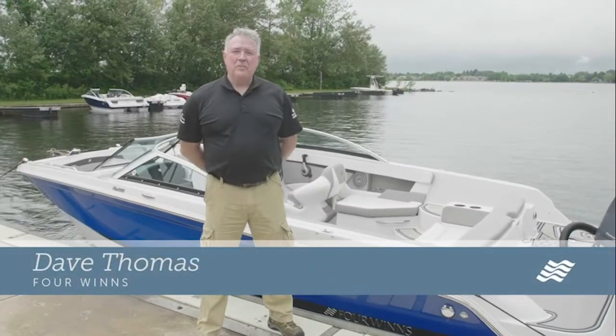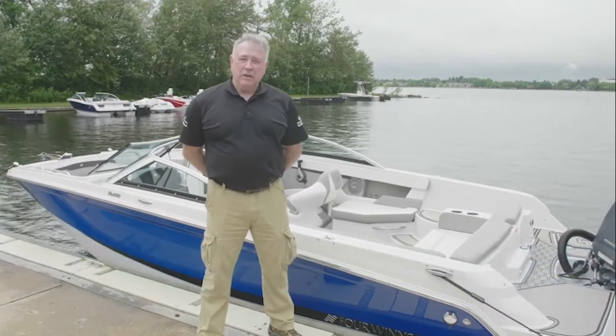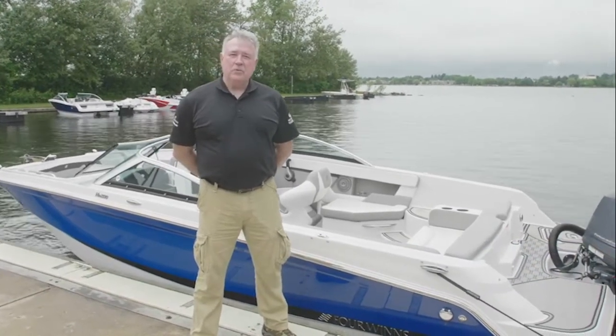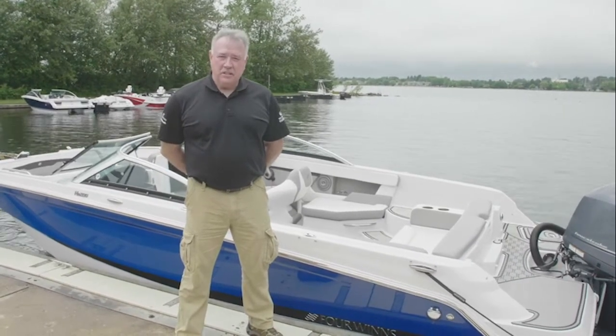Good afternoon. I'm Dave Thomas, Regional Sales Manager for Four Winns Boats, part of Group Beneteau. Today I'm going to take you through a walkthrough of the HD200 Four Winns Deck Boat.